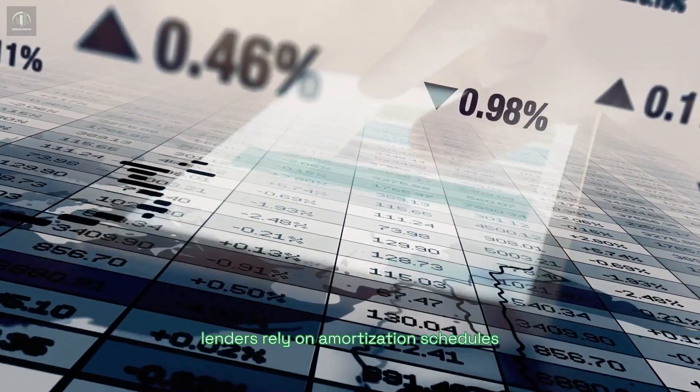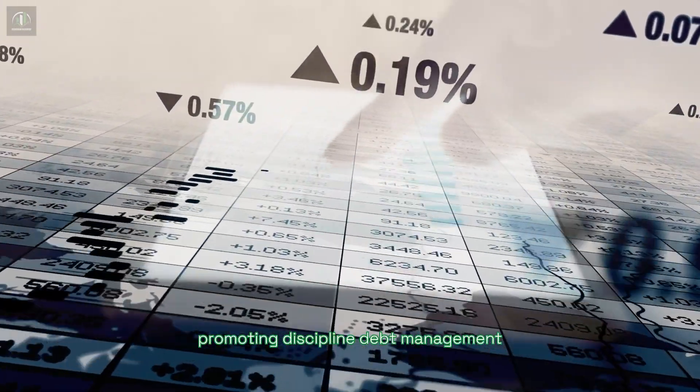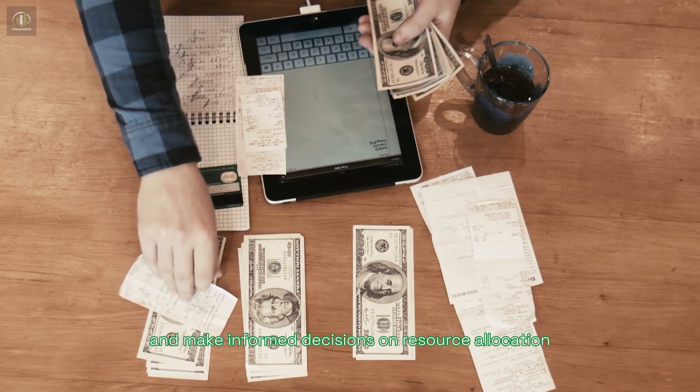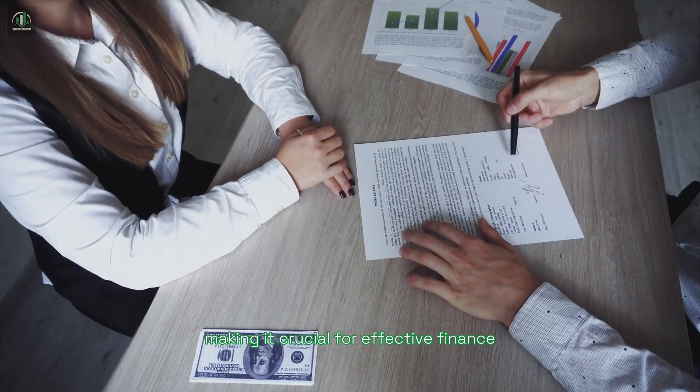Lenders rely on amortization schedules for detailed repayment plans, promoting disciplined debt management. It's not just about debt — amortization helps forecast expenses and make informed decisions on resource allocation, making it crucial for effective finance management and planning.